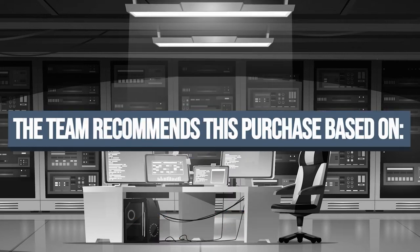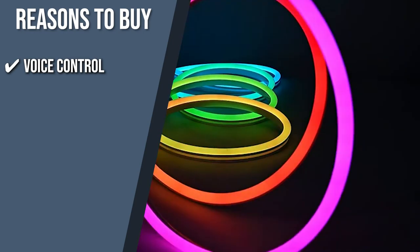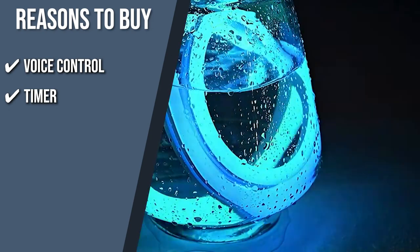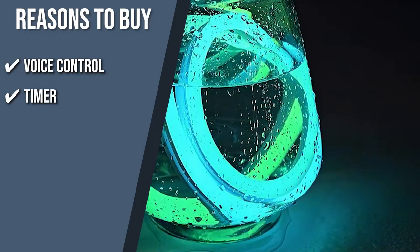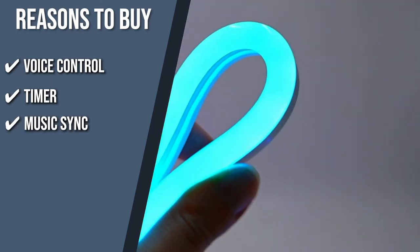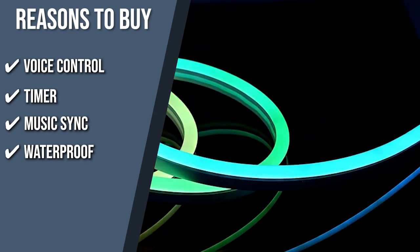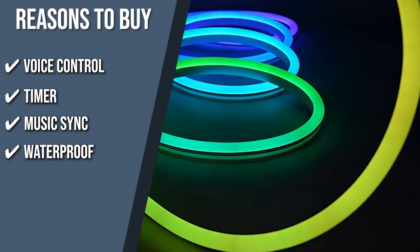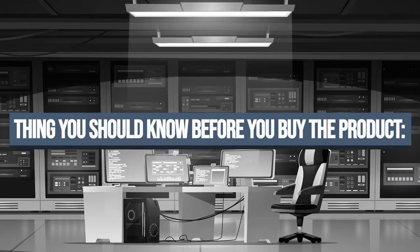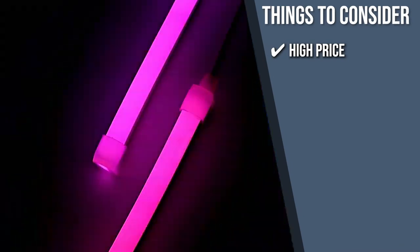The team recommends this purchase based on the following. Voice Control: the lights can be turned on and off with a simple voice command using Alexa or Google Assistant. Timer: to avoid having to manually turn the rope light on and off at predetermined times, you can put it on a timer or on a daily or weekly schedule. Music Sync: it has an integrated microphone which makes the RGB lights flash and pulse to the sound of the music being played. Waterproof: the product meets IP67 standards for complete protection from dust and water immersion, allowing it to be used outdoors. Keeping all of that in mind, the thing you should know before you buy the product is, the rope light comes at a high price, but its features and durability justify how expensive it is.